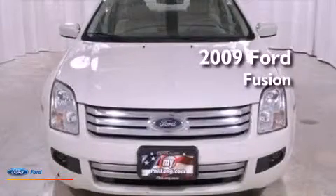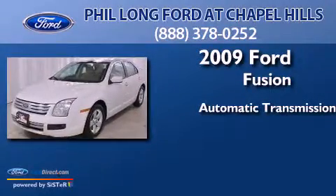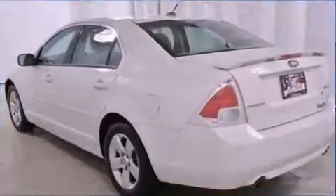This is a 2009 Ford Fusion. This four-door sedan has an automatic transmission, a 3.0-liter V6, and a clean non-smoker interior.